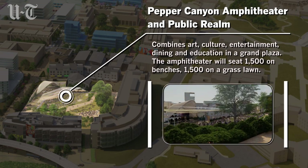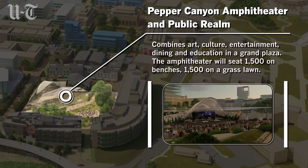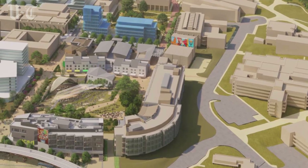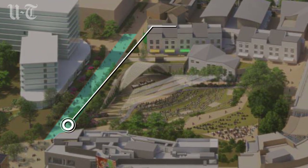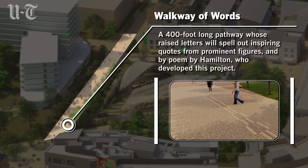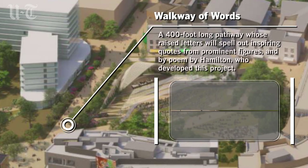The Grand Plaza will feature the Pepper Canyon Amphitheater, which will seat 3,000 people on benches and on the lawn. Artist Ann Hamilton is creating a 400-foot long walkway of words that will spell out inspiring quotes from prominent figures, including UCSD co-founder Roger Revelle.